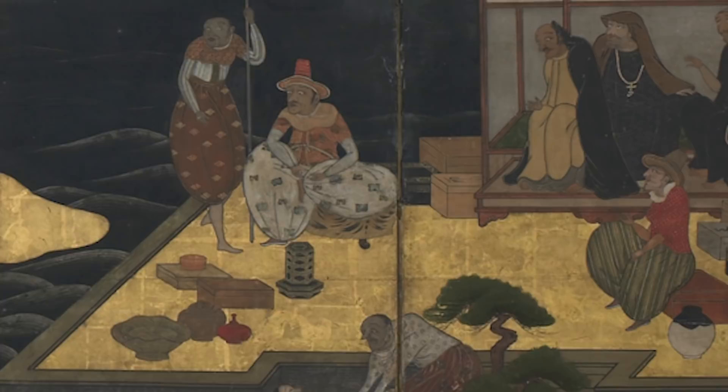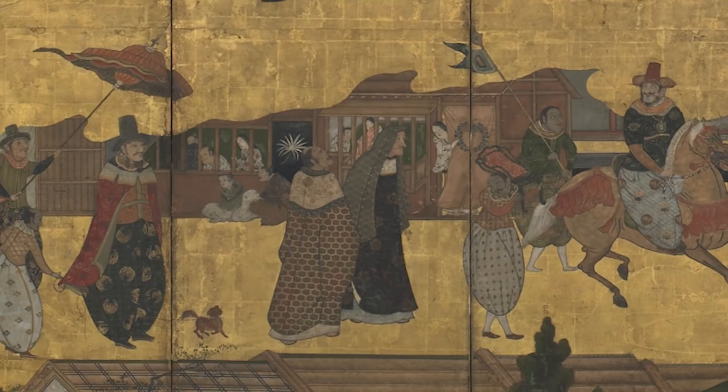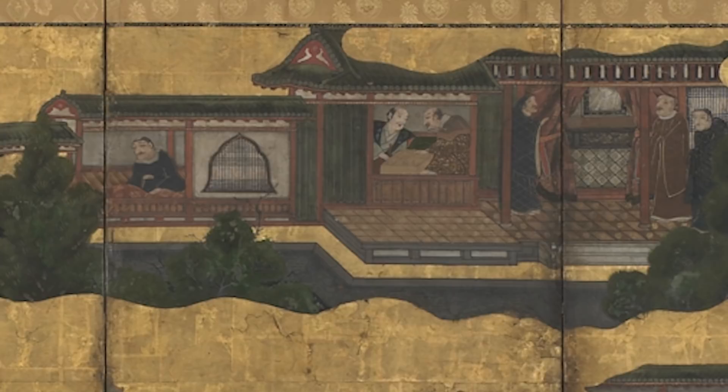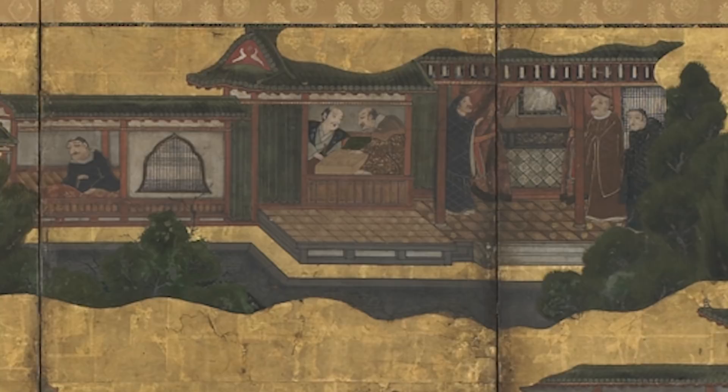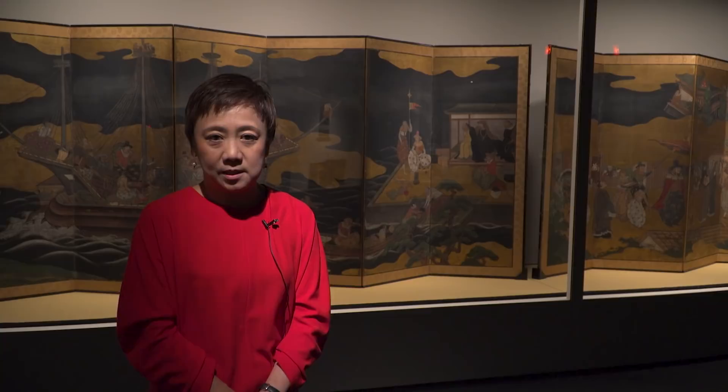It's a very journalistic point of view. You can see the very different faces of the Western people and the Japanese costume, all depicted very beautifully and precisely. On the top right side, you can see a church in a very Japanese classical style of building, and people checking a Virgin Maria portrait. However, as you know, in the 17th century, Christianity was banned in Japan, so this was depicted before that period.